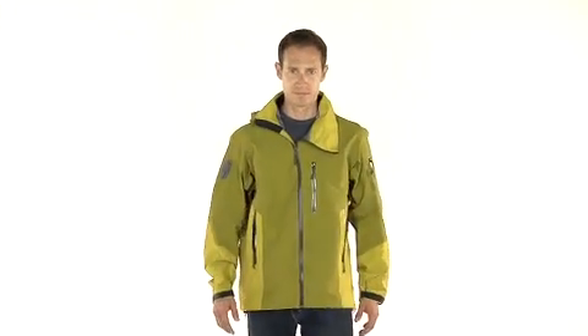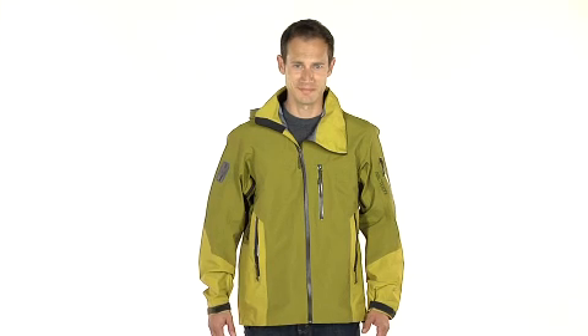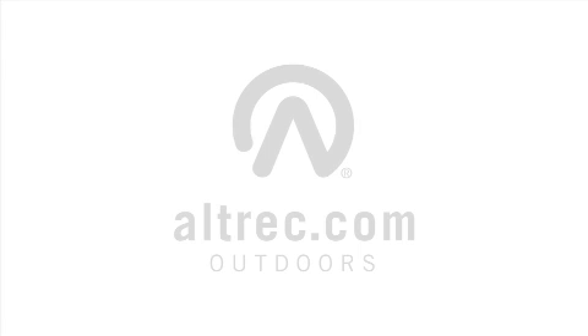If you're looking for a rugged outdoor jacket that's built to last through the harshest circumstances, you're going to love the Arcteryx Sidewinder SV Jacket. Altrek.com, your source for everything outdoors.